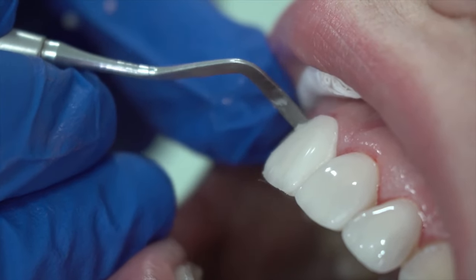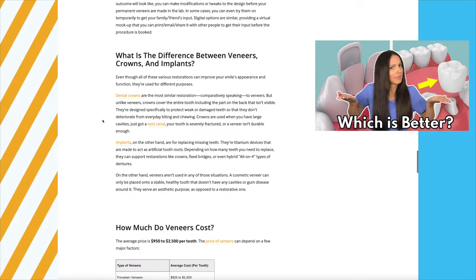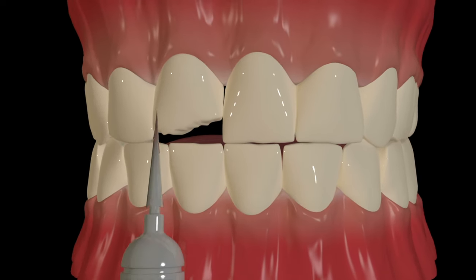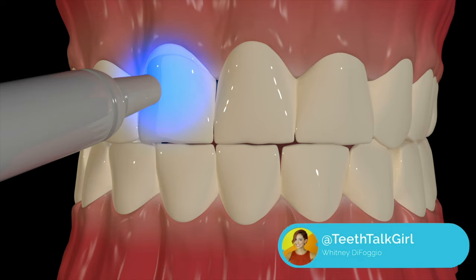To learn more about the different types of veneers, I'll link my article in the description box below, as well as my veneers versus crown video if you'd like to learn about the differences between veneers and crowns. And until next time, I'll see you on Instagram at Teeth Talk Girl. Peace, love, and teeth.